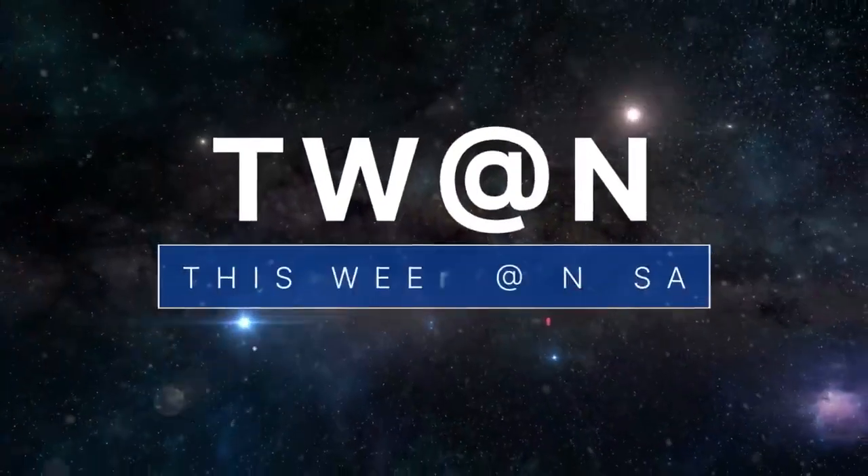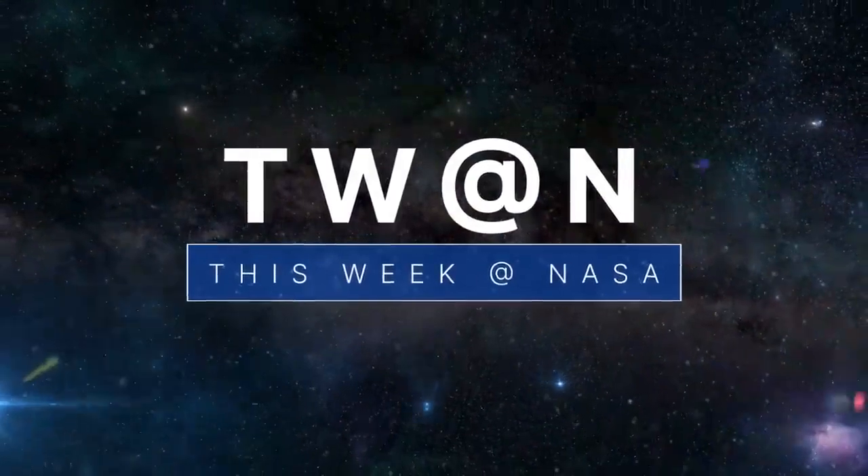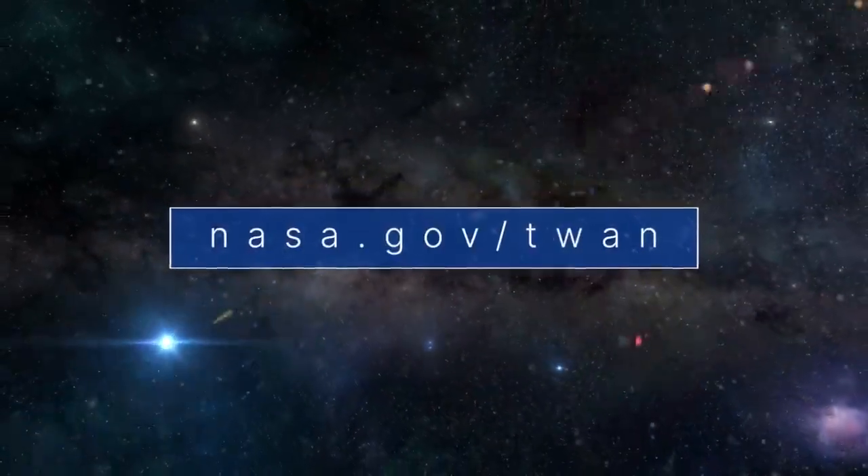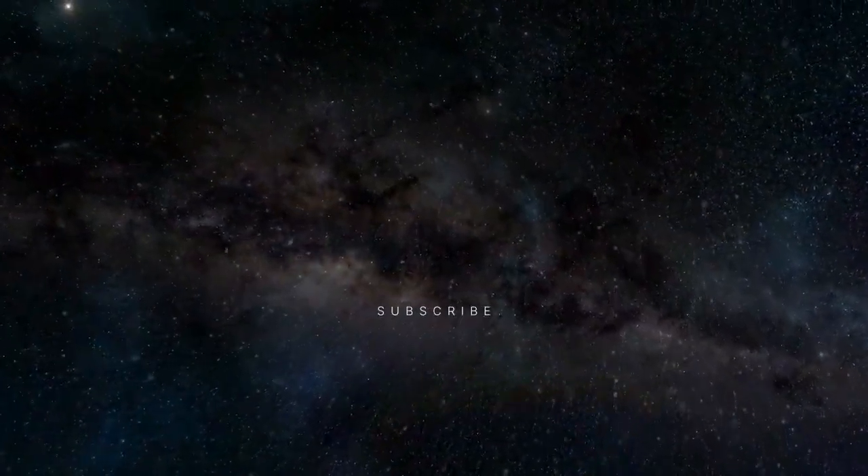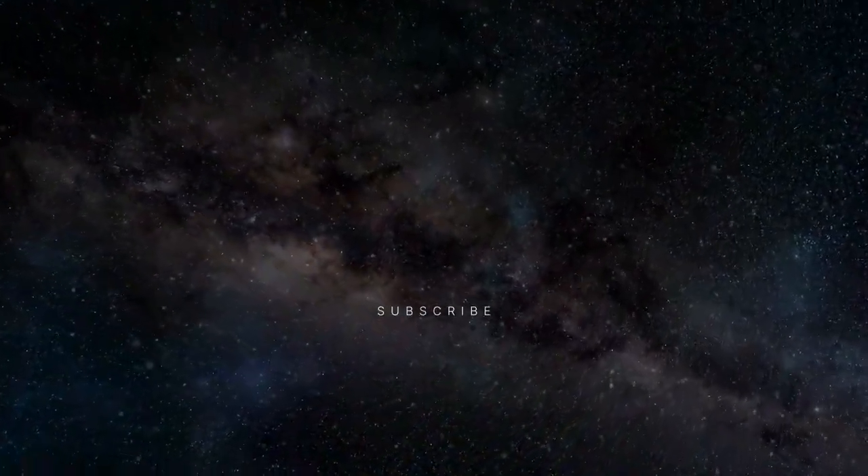That's what's up this week at NASA. For more on these and other stories, follow us on the web at nasa.gov/twan. Thank you for watching.